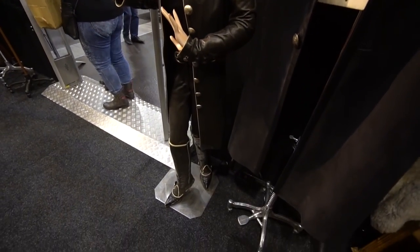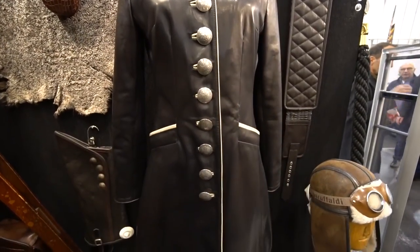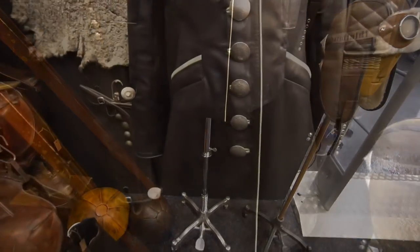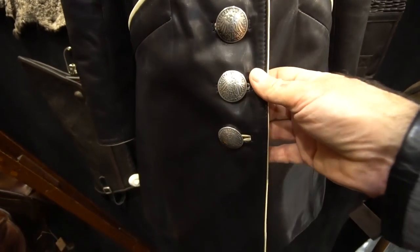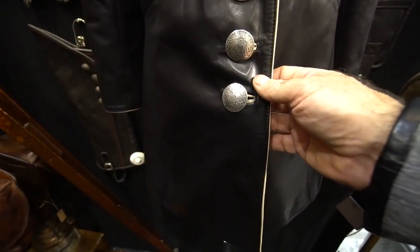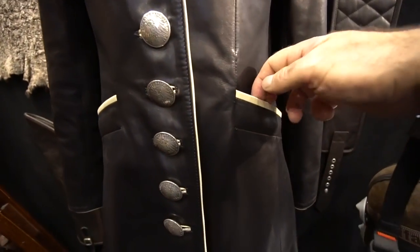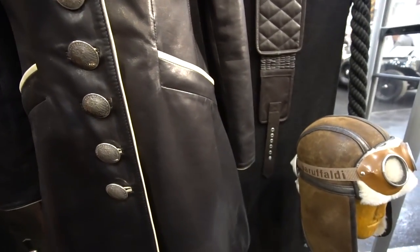If you want the ultimate in leather, this is the place to find some very cool vendors. The lady told me these particular jackets - all handmade - actually have old coins stamped and machined to make buttons out of them. It's beautiful work - look at the stitching. So if you've got 4,000 euros to spend on a jacket, which is a little over 5,000 US dollars, go for it.